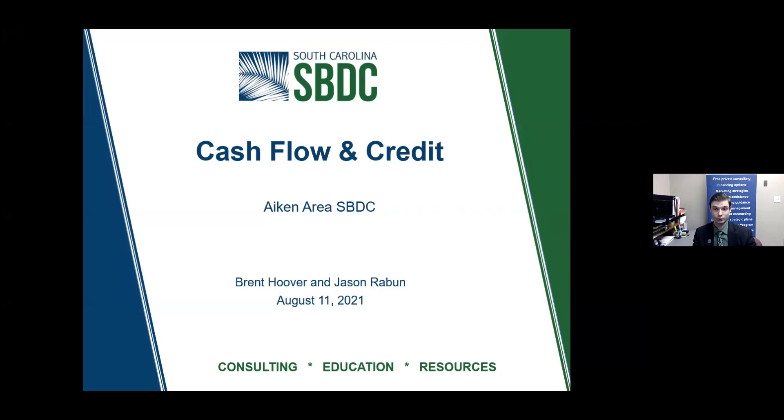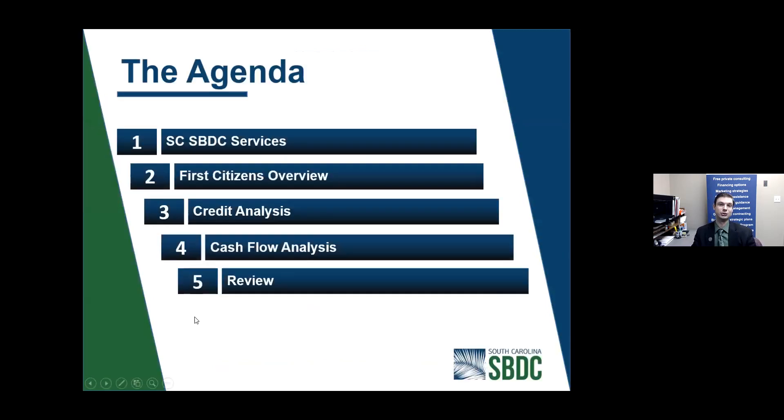In addition to myself is Jason Rabin. He's with First Citizens Bank. The name says cash flow and credit, but we're actually going to flip these in reverse order. Jason has a very important meeting after this, so he'll go first. We'll give an initial introduction into SBDC services, and then we will move forward on to the credit analysis. If you have any questions for Jason, please email him directly or leave those questions in the chat and I'll get those to him.